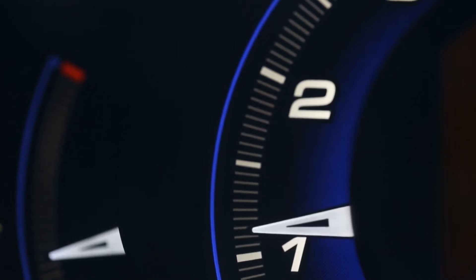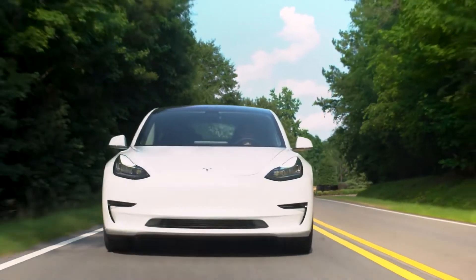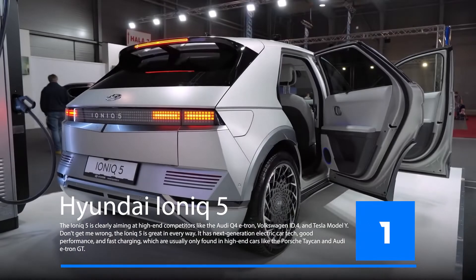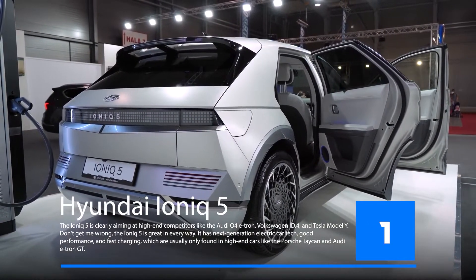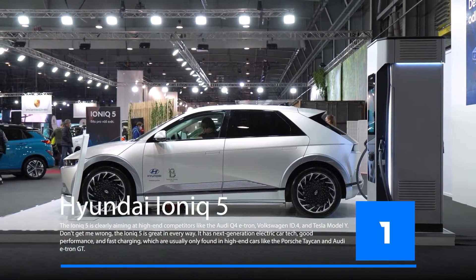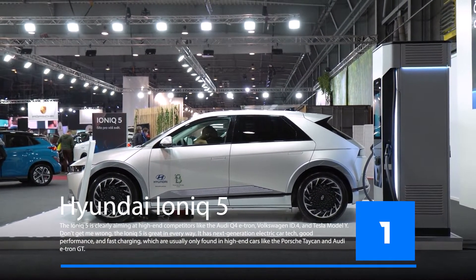However, there are plenty of affordable options as well, with prices ranging from $25,000 to $40,000 that work just as well as their gas-powered counterparts. The Hyundai Ioniq 5 is a hybrid car with an electric motor. It has a 100% electric range of up to 186 miles and can be charged in as little as 30 minutes.